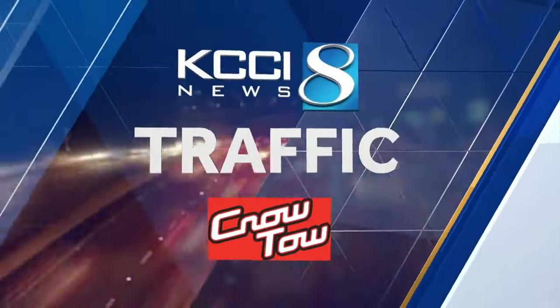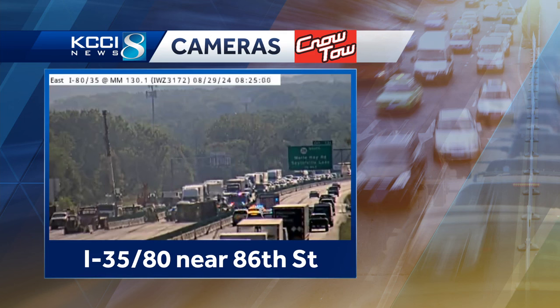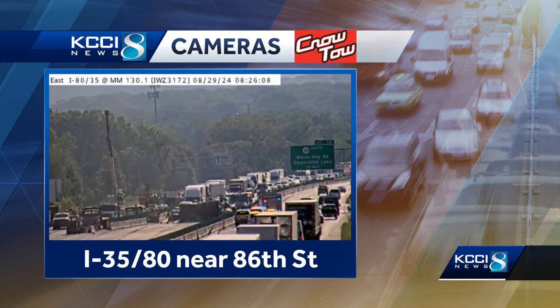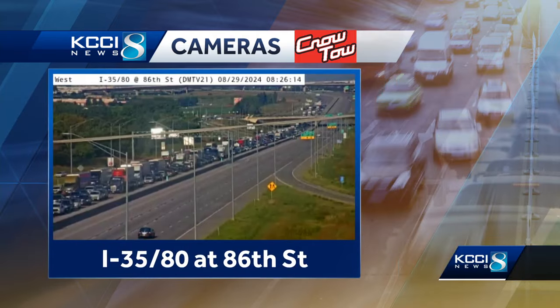Thank you very much, John. So let's take you right out to that incident that is completely putting traffic at a standstill. This is a view looking out toward westbound. You can see the Merle Hay sign in the distance, that eastbound traffic completely at a stop, and then that westbound traffic moving at a snail's pace. So this is the incident — you see law enforcement is there, but let's take a look at the backups because of it.